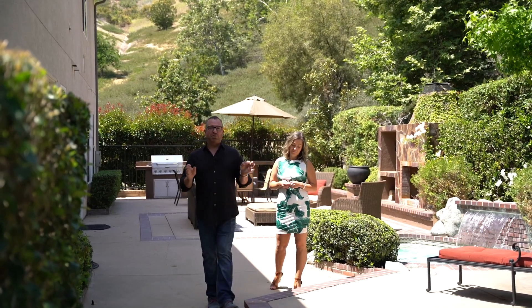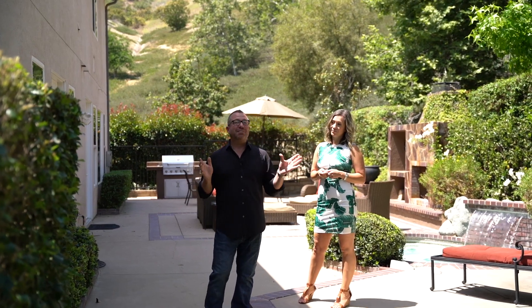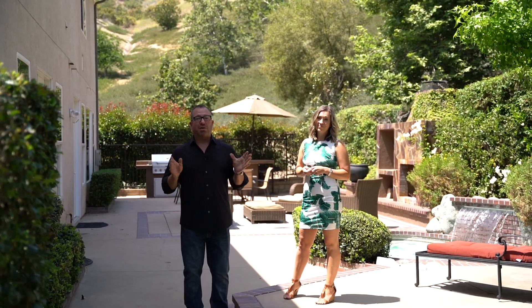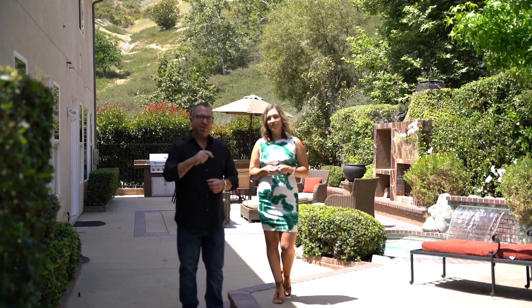We hope you enjoyed the tour of this beautiful home here in Valencia on the nice, quiet cul-de-sac. If you'd like to get more information about this house or to set up a private tour, hurry up and give us a call. If you'd like to find out more about our extensive list of both on and off-market listings, we are your luxury home experts and we look forward to talking with you soon.